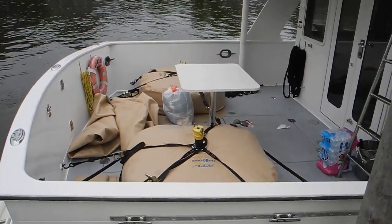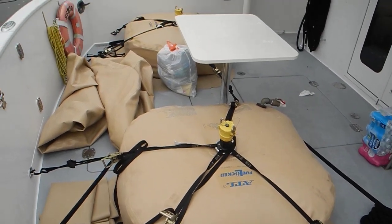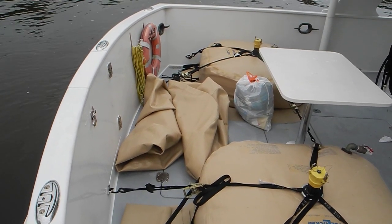Each one of these bladders holds 150 gallons each, so there's 150 gallons here, and on the far side is another 150 gallons. You can see two more bladders that are rolled up right here.